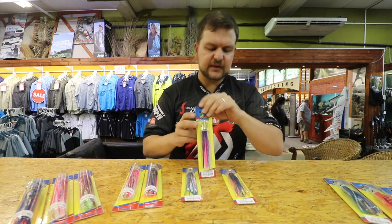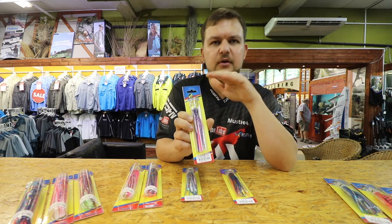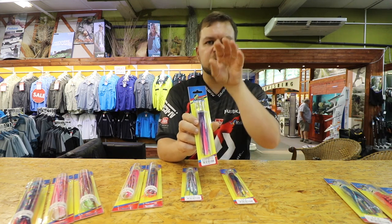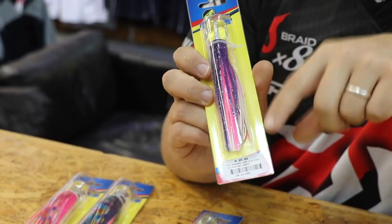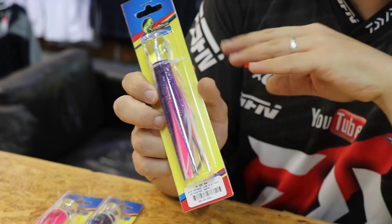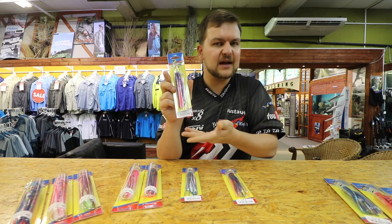Moving up to the next size up — he's got the little bulged head, hard head, little bit of a cup in the front. So he's going to give a little bit of a wobble every time he's catching the water. Also pre-rigged. All of this stuff comes in nice blister packaging, so for guys looking to put them in their shop, they hang up very beautifully.